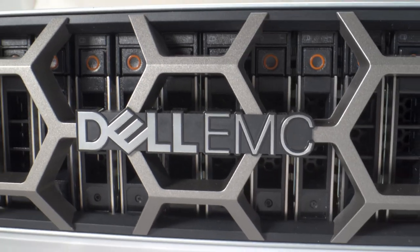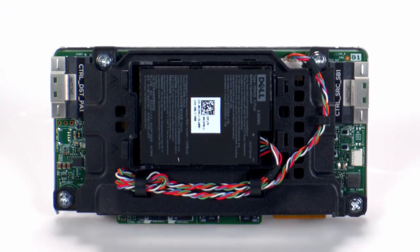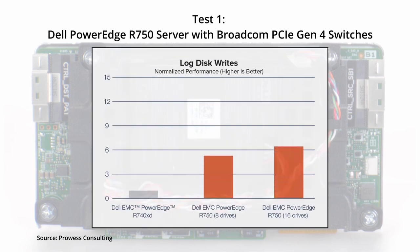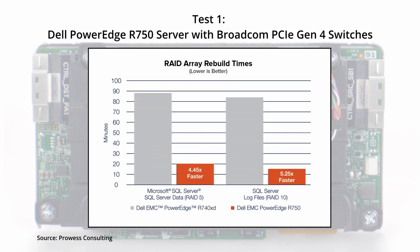Let's take a look at some of those results. I'm seeing increases in new order per minute performance. With eight drives, we see a 7X increase. With 16 drives, a 14X increase. For log disk writes, we see a 5.6X increase with eight drives and a 13.5X increase going to 16 drives. For log disk reads, a 1.6X increase with eight drives and a 9X increase with 16 drives. Rebuild times, going from the 740XD to the 750 with the addition of the RAID card, 4.45X faster, and in the 750, 5.25X faster.